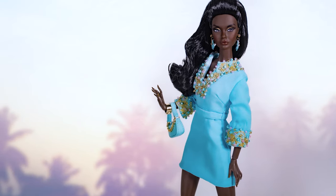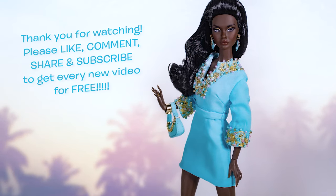So, what do you think of this Poppy Parker Resort Ready? Don't hesitate to comment. Thank you very much for watching — like, comment, share and subscribe. Don't forget to ring the bell to be notified of new videos every week. Stay safe — I'll see you guys again very soon!